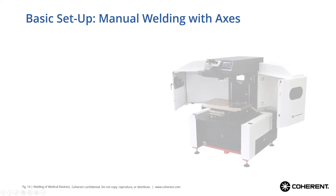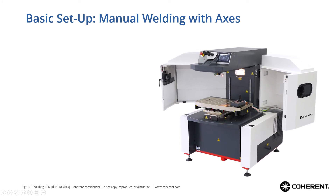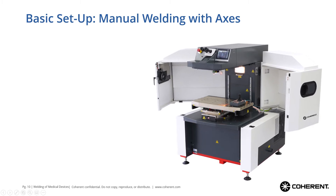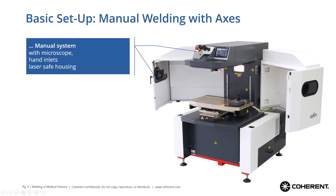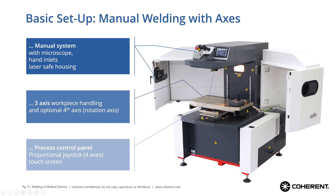If manual welding alone is not good enough in terms of quality and reliability, and you want a more user-independent approach, there are also manual welding systems with axes. This kind of system — the example shown here is our Integral — still has the full capability of a manual system with microscope and hand inlets in the laser-safe housing, but additionally has a three-axis workpiece handling XYZ and an optional rotation axis. These axes and the complete process are controlled via a touch screen and a joystick control box where you can move all four axes simultaneously.